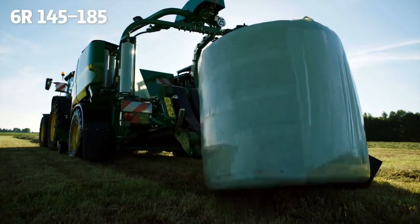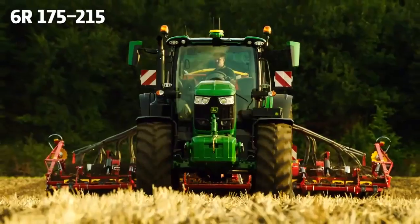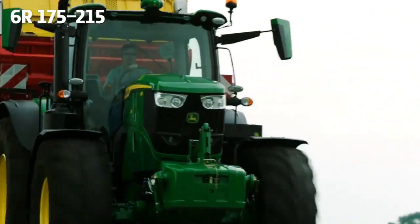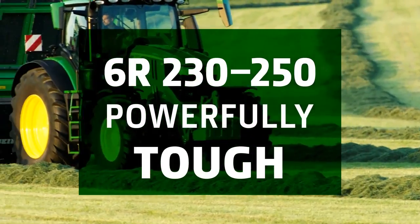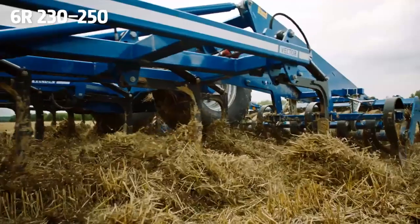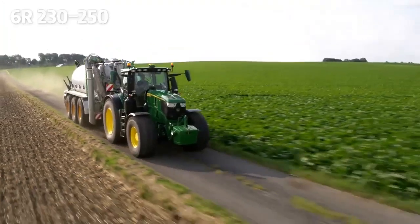We were able to do a test drive with one of the new models in advance, which will expand the 6R series in the future. There are two new four-cylinder engines with a maximum of 177 horsepower, as well as two new six-cylinder engines with a wheelbase of 2.77 meters and up to 234 horsepower with boost on the 6R 185. The model is then also exclusively infinitely variable and optionally available with the Command Pro operating concept.